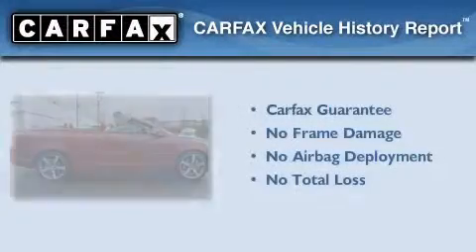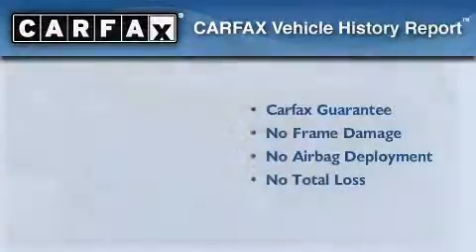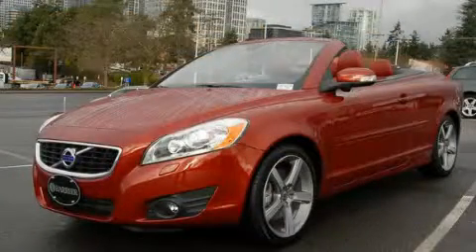Not to mention that this Volvo qualifies for the Carfax Buy-Back Guarantee. Please call today to reserve this vehicle for a test drive.